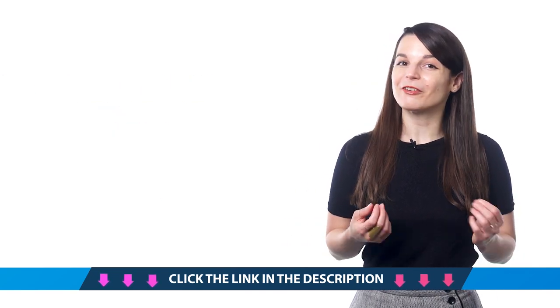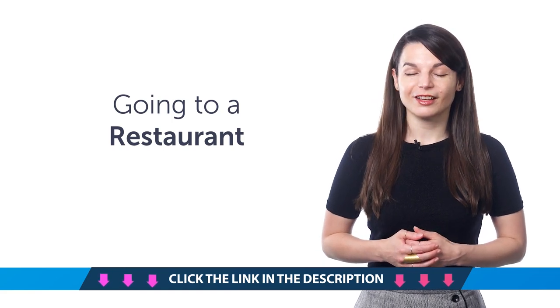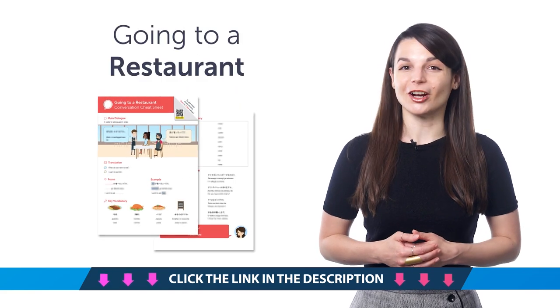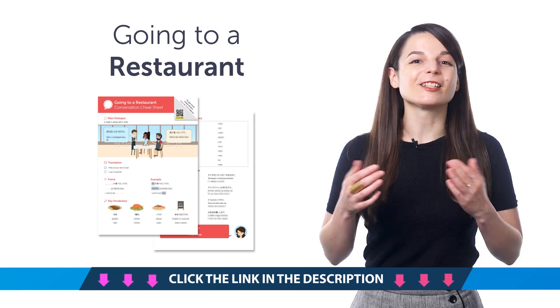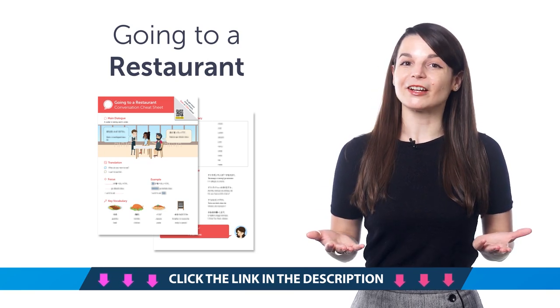Here's what you're getting this month. First, the Going to a Restaurant Conversation Cheat Sheet. Do you know how to order food in your target language? You'll learn how with this PDF cheat sheet. You'll get the must-know restaurant phrases and vocabulary for common dishes.